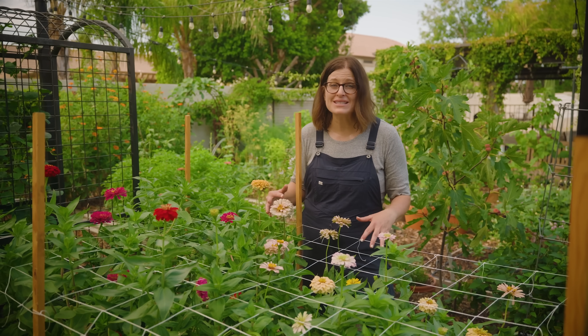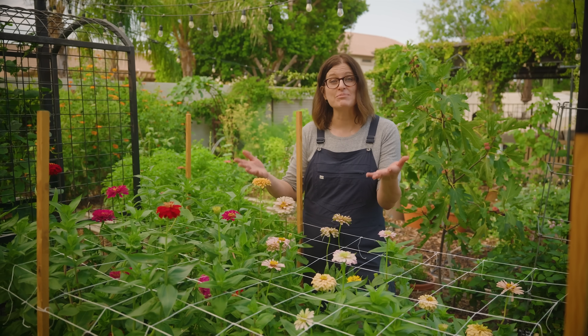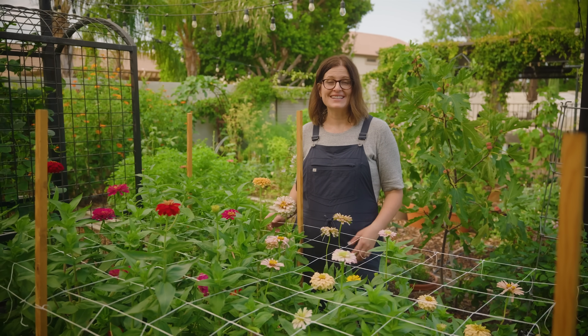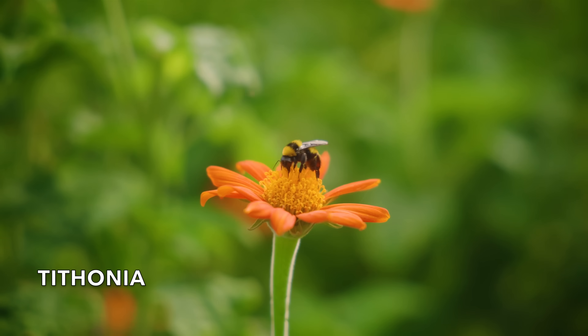Here in the low desert, there's always something we can plant, but that also means there's always something that's blooming or that can be harvested. So if you follow my planting guides, here's a look at what could be blooming in August.